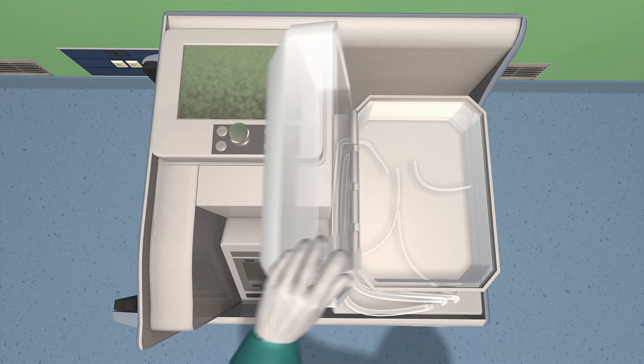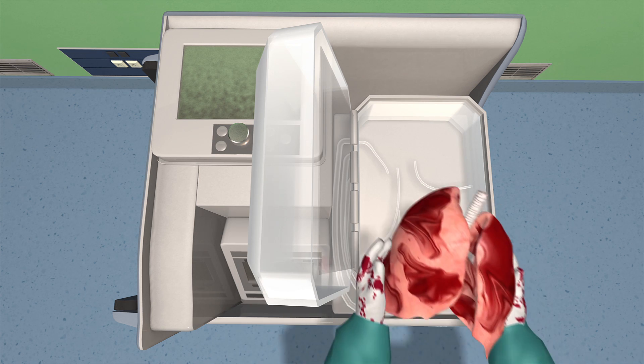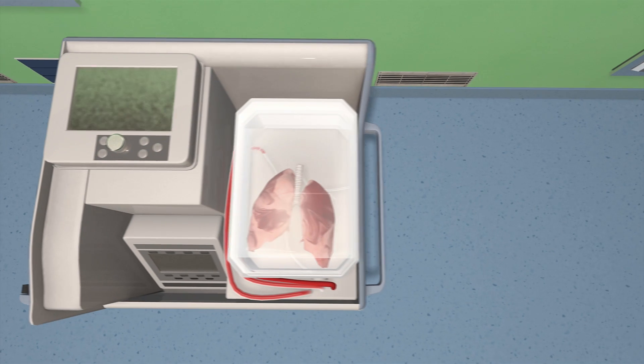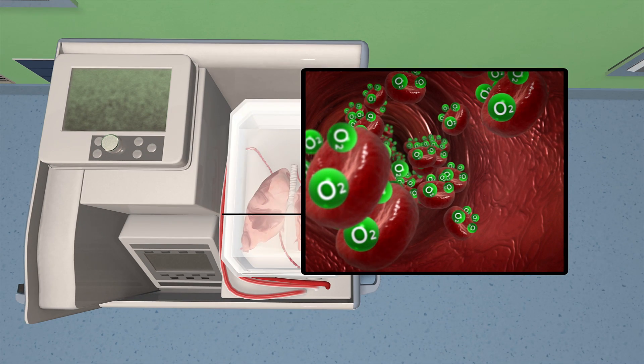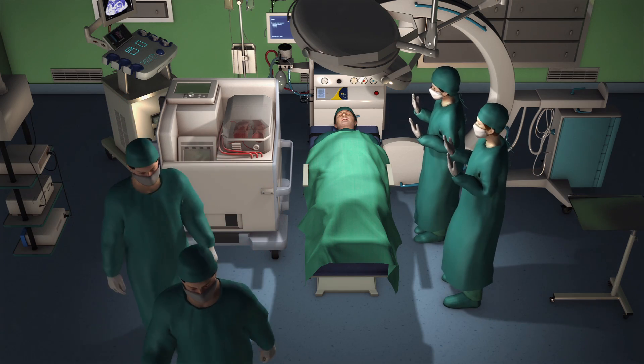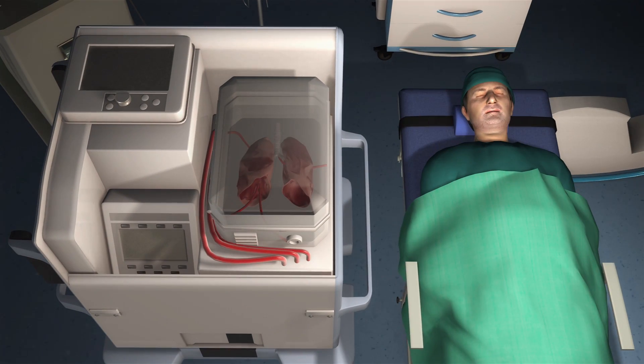With the OCS, the lungs are placed in the box from the donor, where they are revived and kept in a warm, breathing state and supplied with oxygenated red blood cells and a special mixture of nutrients. This lowers the damage sustained by the organ during the donation process and preserves it for as long as 12 hours.